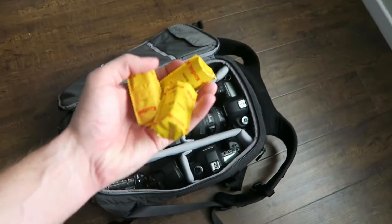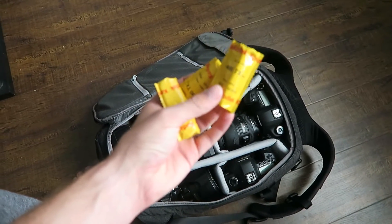I got film — I got Kodak 400 TX black and white film, medium format.